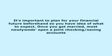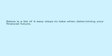This video is presented by VoiceOver Article. It's important to plan for your financial future beforehand so you have an idea of what to expect. Once you get married, most newlyweds open joint checking and saving accounts. Below is a list of 4 easy steps to take when determining your financial future.